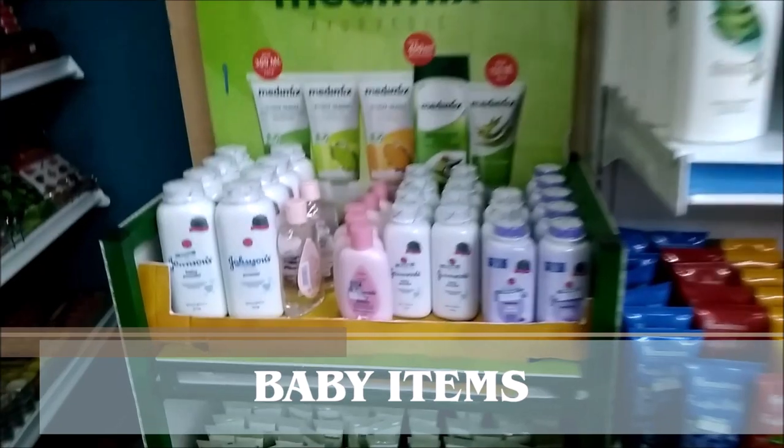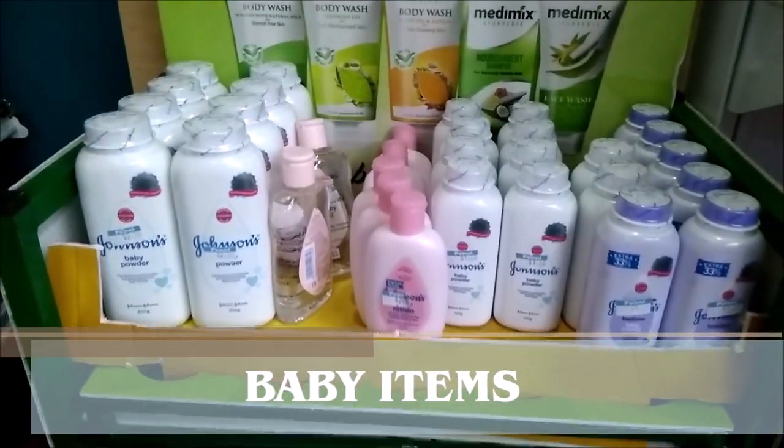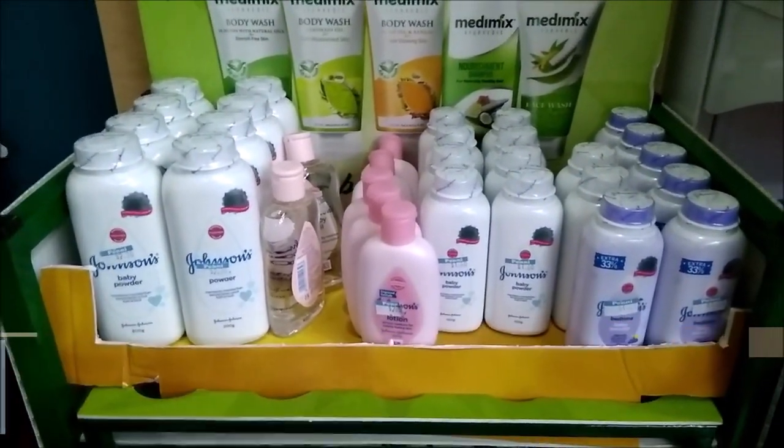Baby items are also available, from Johnson and Johnson's.